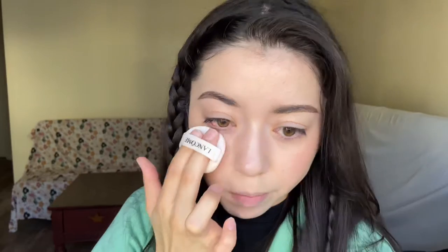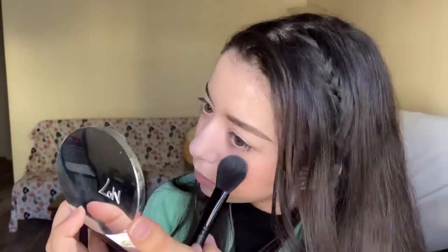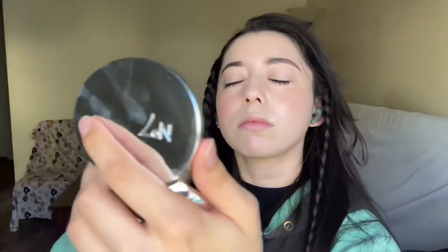For the blush I'm going to be taking the Cheek Slime in the color Cuffed, along with a setting powder and a finishing powder for the T-zone.